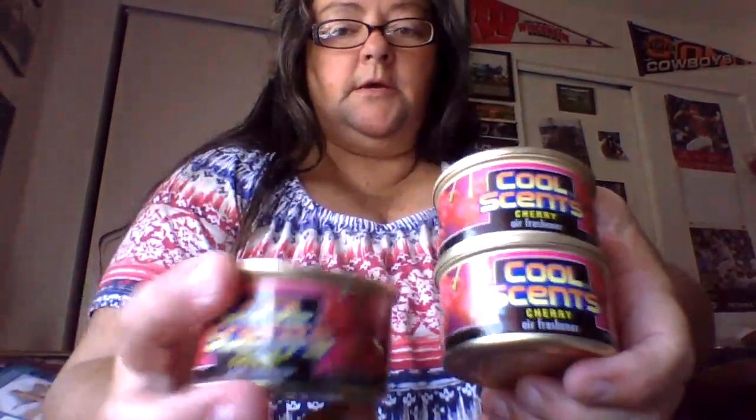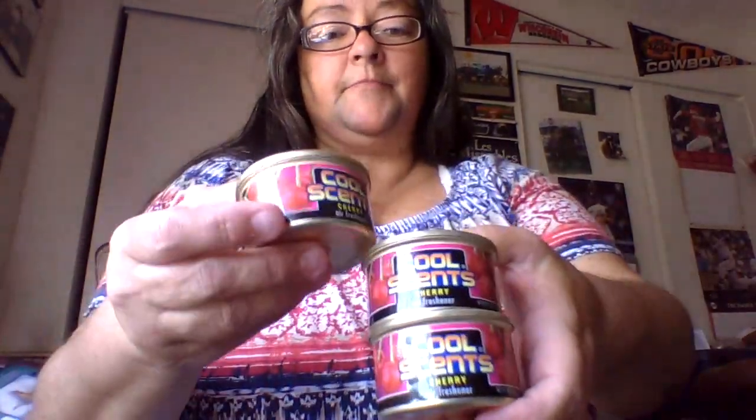I got three of these CoolSense cherry air fresheners. You just open up the can and it's right inside there. These are really good. I keep one in the room with the kitty litter and one in the bathroom. I had a friend who had these in her car one time and I noticed how nice they smell, so I tried them.